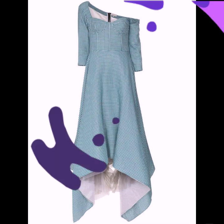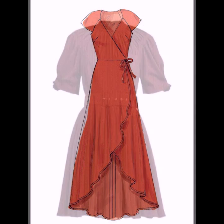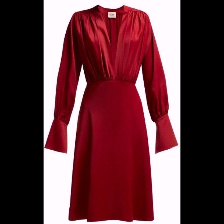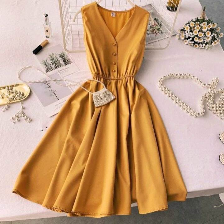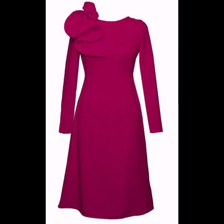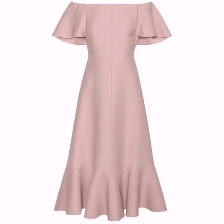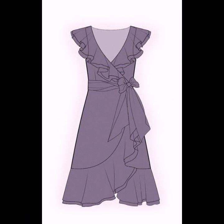Hello everyone, welcome back to my YouTube channel. Today I'm back with a very beautiful and very useful collection of plain A-line dresses for women. In this video you will see the most stunning, most classy A-line dress designs, and I hope you are going to love this collection and these designs.